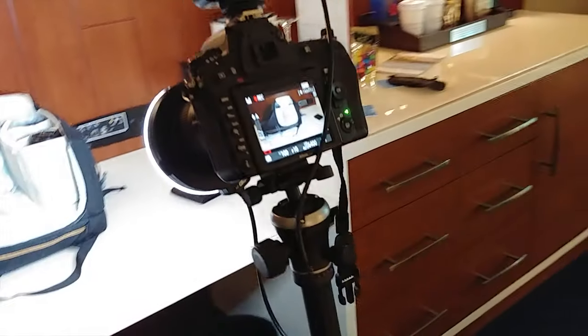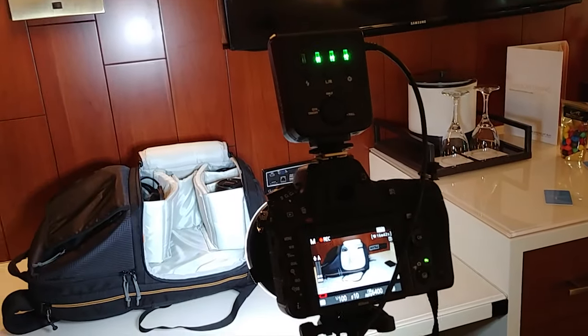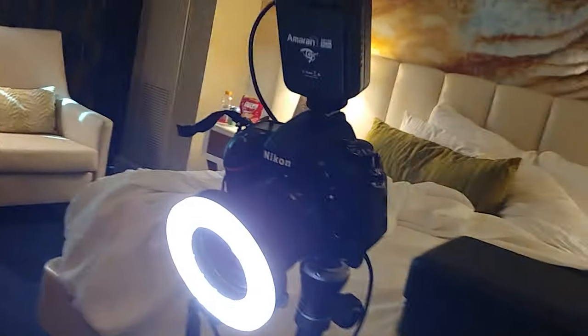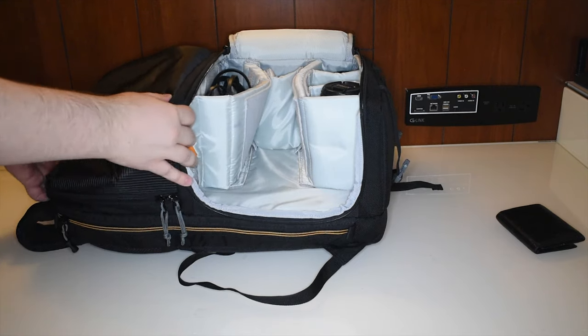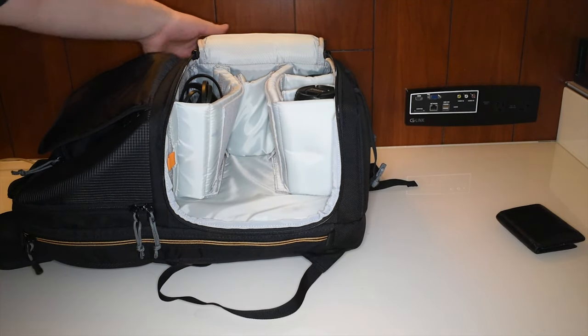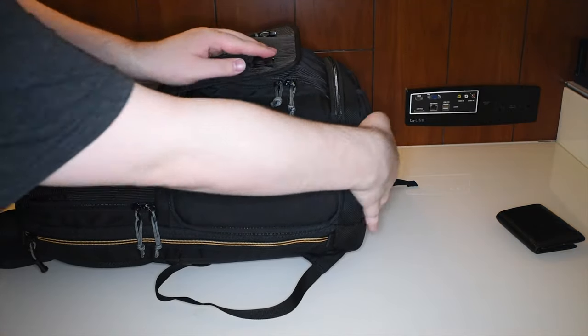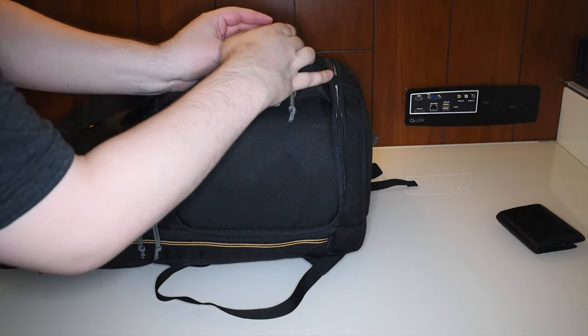And this is my camera, my baby — it's a Nikon D750, just a gorgeous full-frame camera. On the camera right now is my 35mm lens, which is what I'm using to film this. Like I said, all of this stays with me because it's fairly important and fairly expensive.